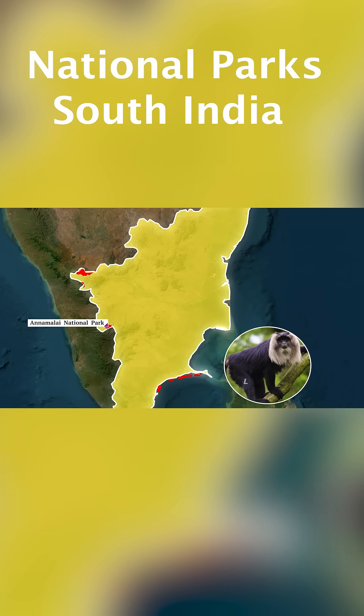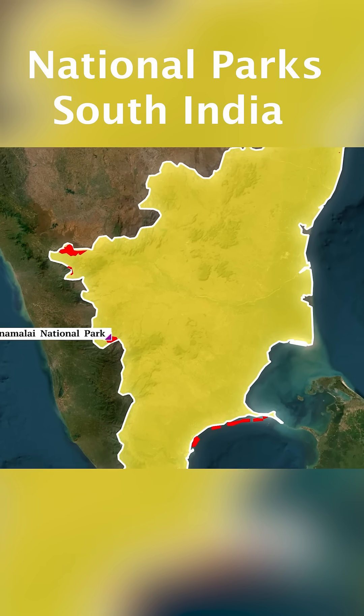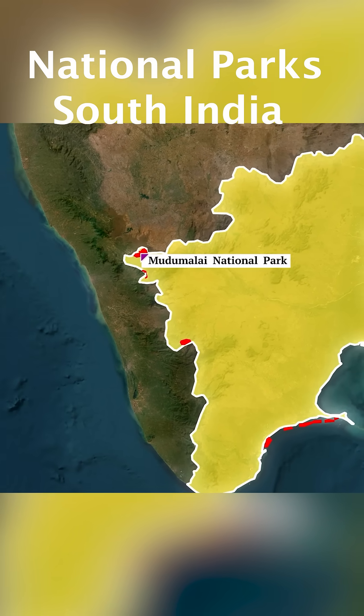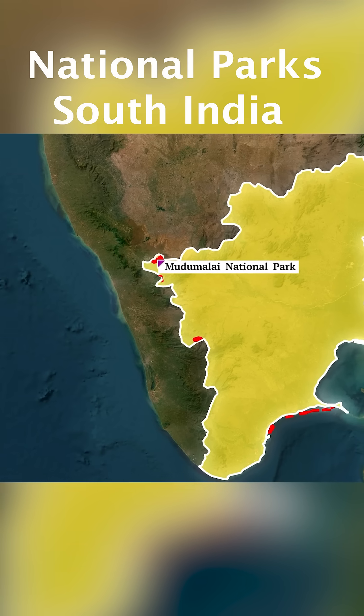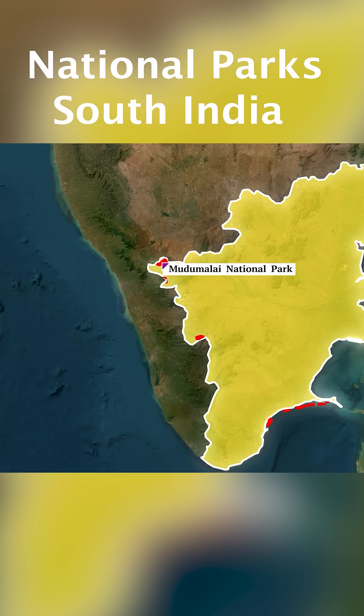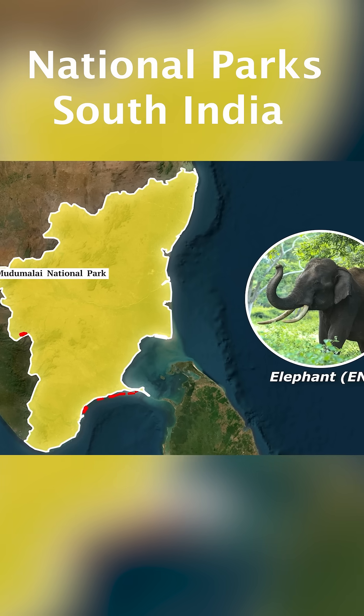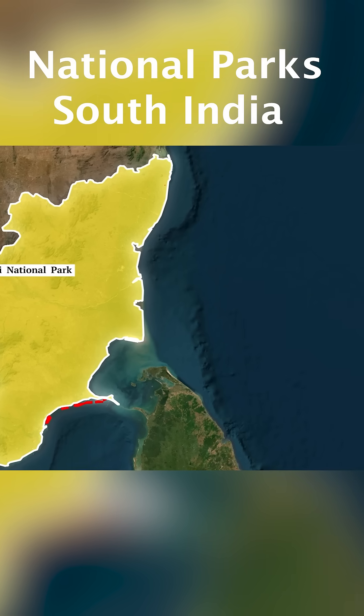Just a bit to the north, bordering the state of Karnataka, we have Mudumalai National Park and Tiger Reserve, also a part of the Nilgiri Biosphere Reserve. Critical animals found in this biosphere reserve are elephants. This is also a part of the Elephant Corridor between Karnataka, Tamil Nadu, and Kerala.